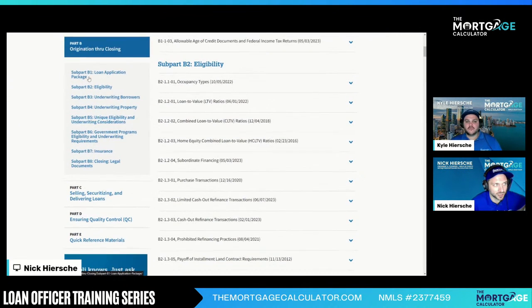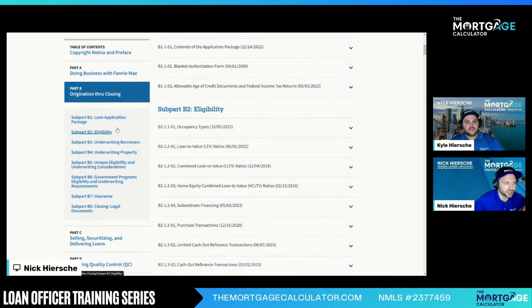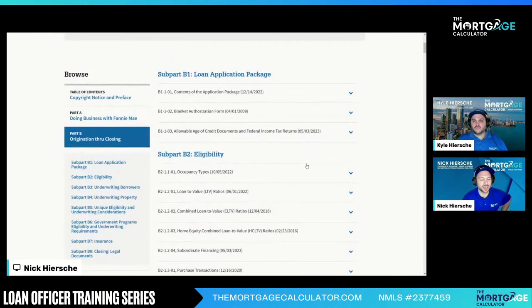The actual PDF is the full guide, but we're just doing Part B. Notice it breaks down into an outline-type setup. We're not going to do QC — that's for our QC departments. We're not selling, securitizing, or delivering — we don't sell direct-to-Fannie ourselves. So we really need to focus on B1, B2, B3, B4, B5, and some of the other ones. But really, this is the meat of what we're doing.